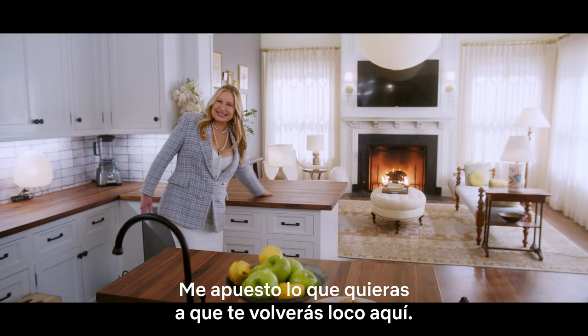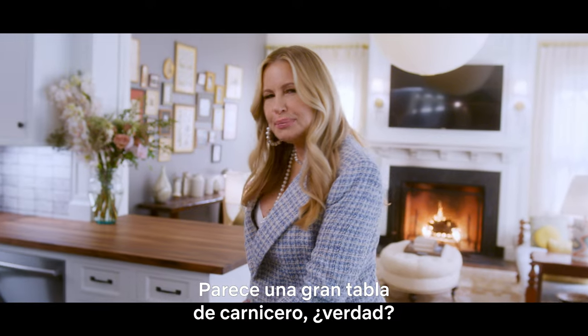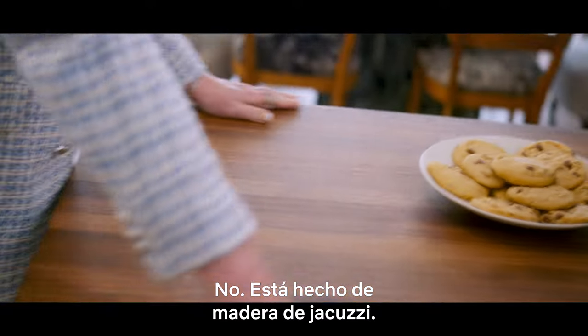This is a sous chef kitchen. I bet you're going to be fooled here. It looks like Butcher Block, right? No, this is made out of hot tub wood.